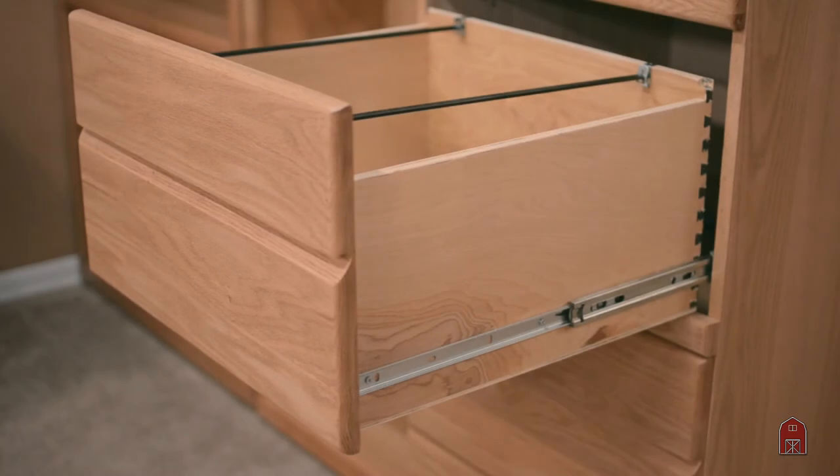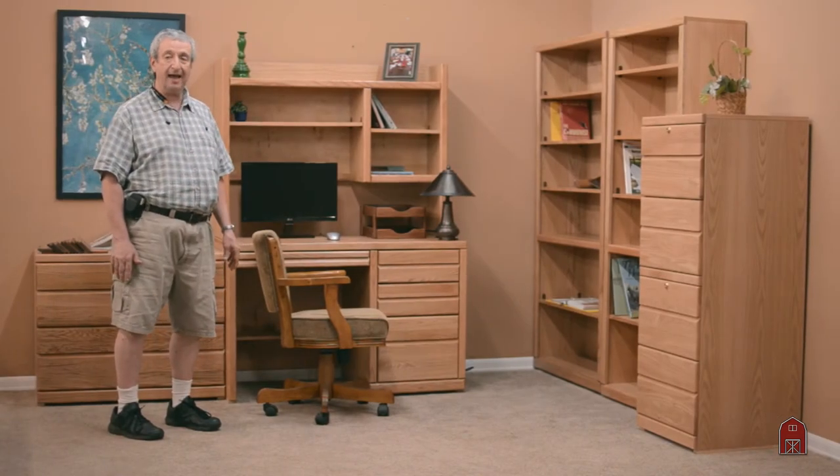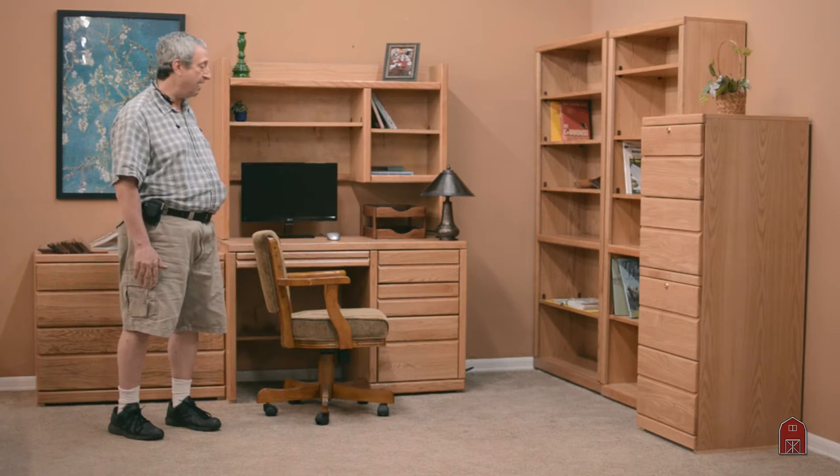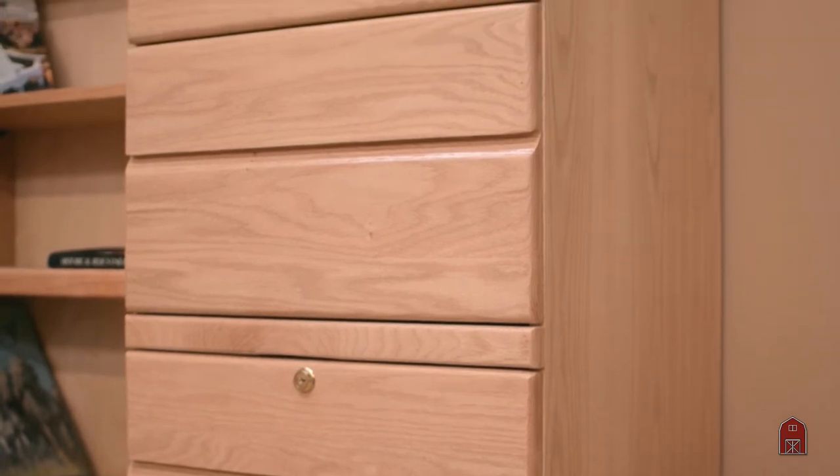We lacquer it over a very light stain so it's durable and we offer a very large line. Since the mid-70s we keep adding to this line and we now have file cabinets in two, three, and four drawer in both letter and legal.